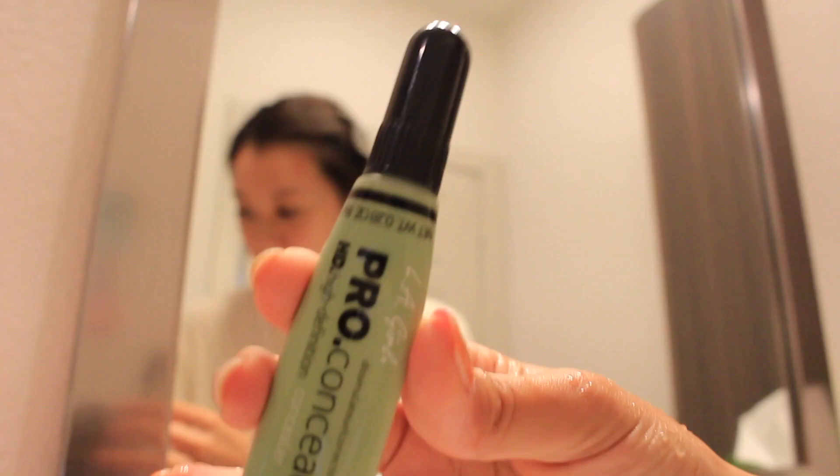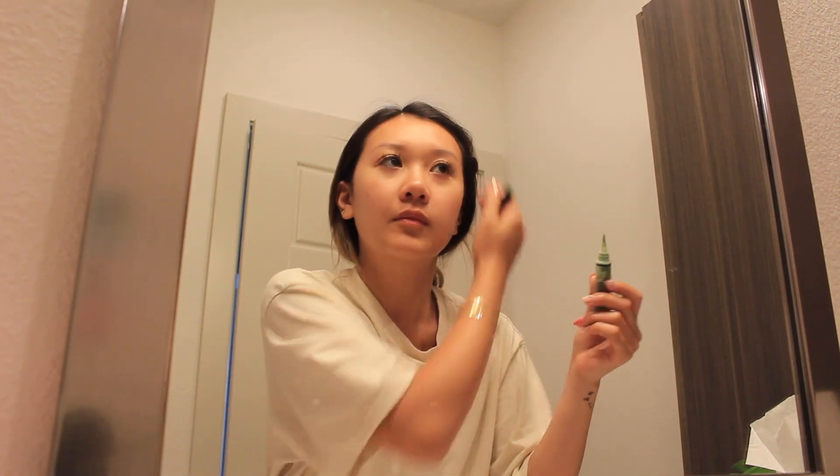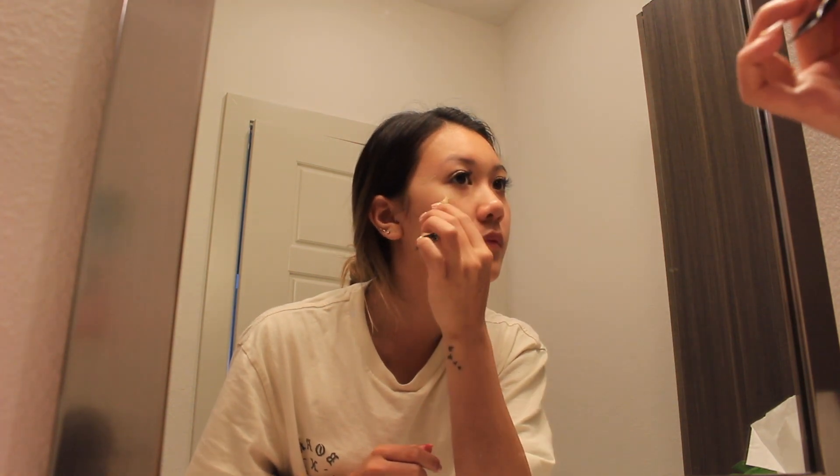Next up is my makeup routine. I use green concealer to color correct any redness on the skin. Then I take my concealer to cover any other blemishes and to go over the green concealer, and then I like to blend it all out with my finger.